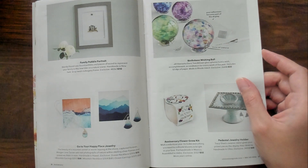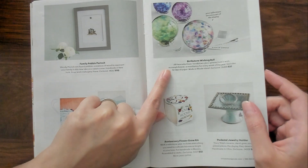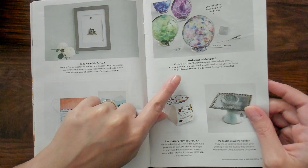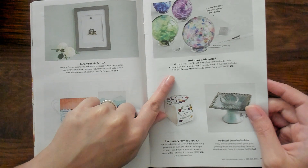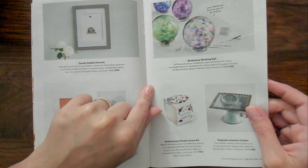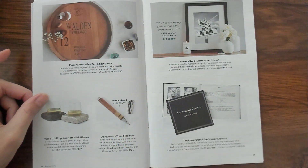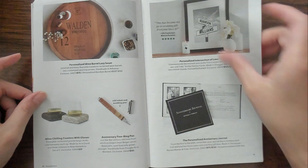Go to your happy place. Jewelry - I guess the jewelry matches the painting. Birthstone wishing ball. These are hand blown glass spheres. They hold a wish, accomplishment, or meditation for every week of the year. It includes 52 slips of paper. Cool. Customizable, customizable, customizable. Very cool.